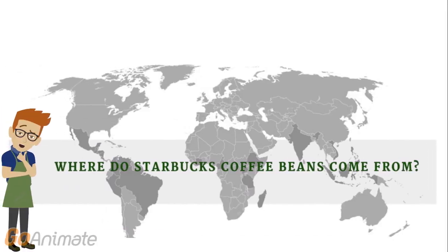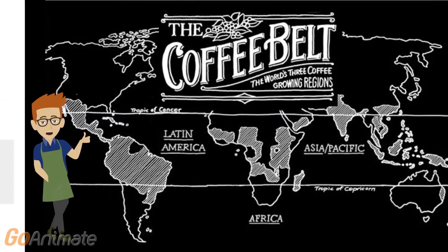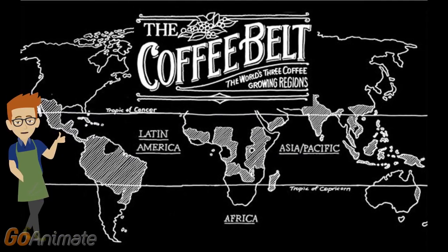Let's start our journey by asking the question: where in the world does coffee come from? Starbucks sources its coffee along the coffee belt. This belt stretches from the Tropic of Cancer all the way down to the Tropic of Capricorn. Along the belt there are three main growing regions, and each of these regions may have a distinct flavor in their coffee. Let's take a closer look at each of these regions.